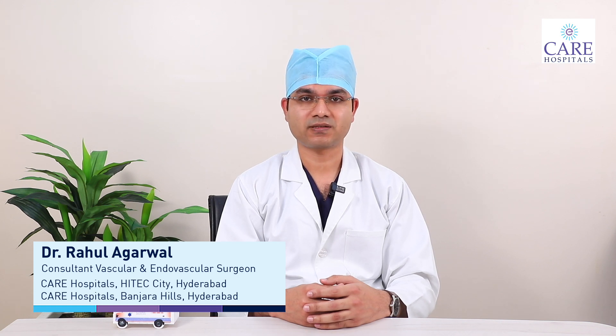Hello friends, today we'll talk about arteriovenous fistulas — what are the benefits, the time they take to mature, and why do they fail? I am Dr. Rahul Agarwal, consultant vascular endovascular surgeon from Care Hospitals.